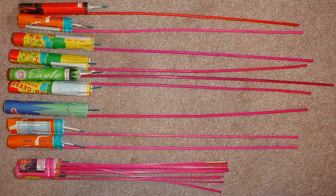Bottle rockets are illegal in several states in the United States, but are cheap and very easy to obtain there.